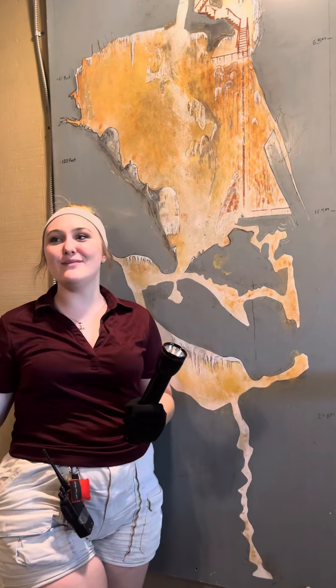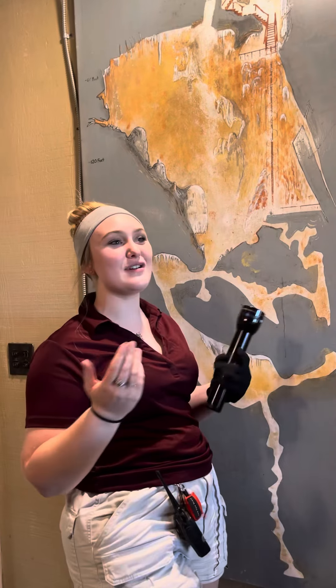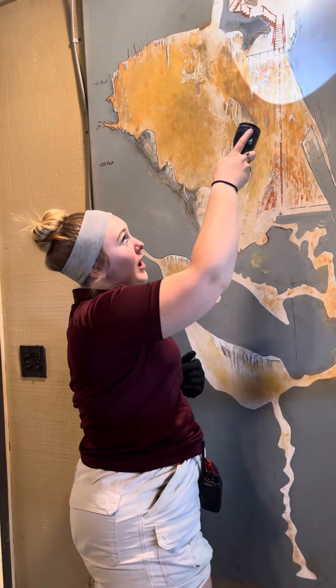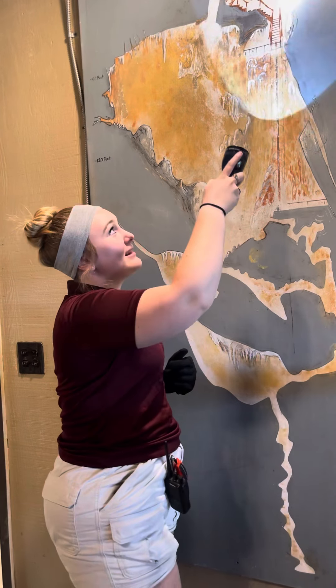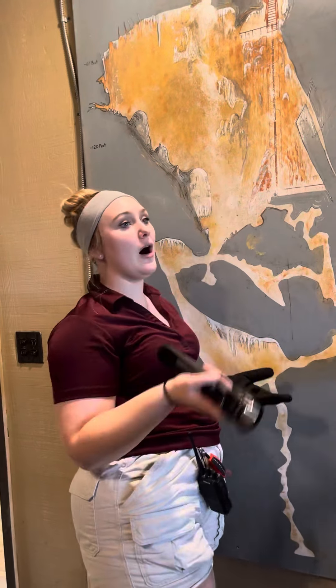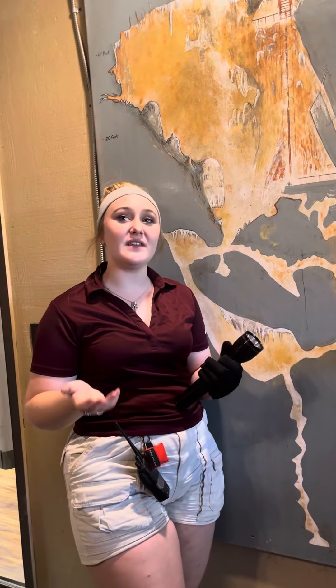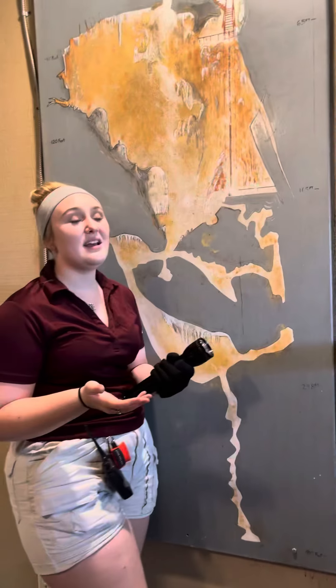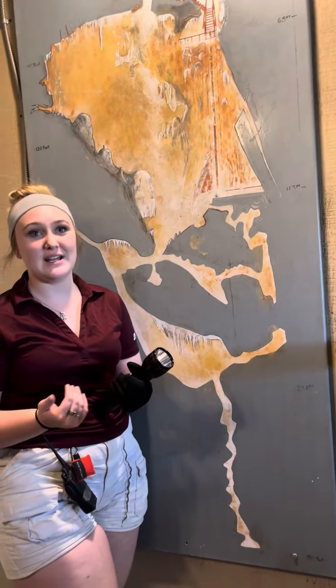If you are taller than me, you will hit your head if you're not paying attention. There's a wall right here — please do not touch the wall. The formations on this wall do not grow anymore, because we have oils on our hands that have stopped all growth over time.